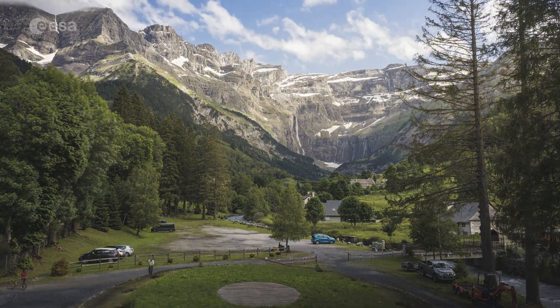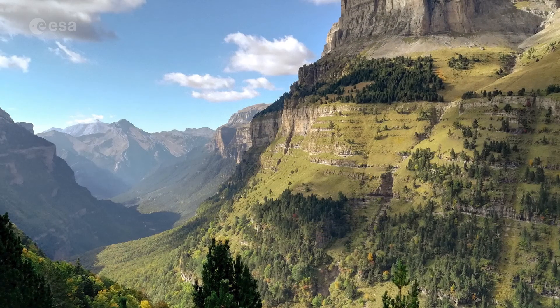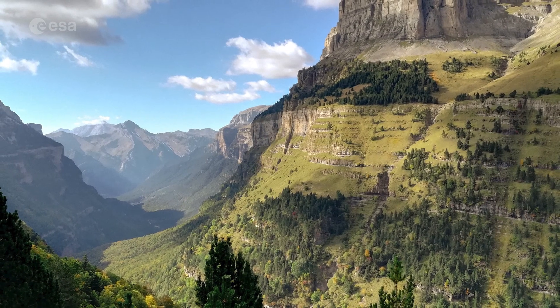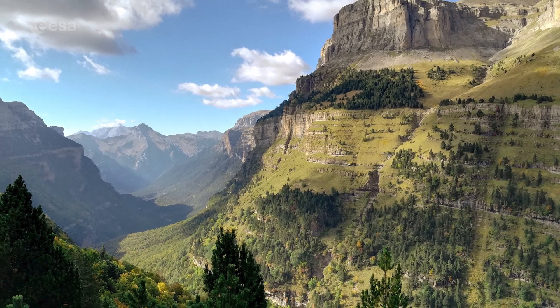Stretching from the shores of the Mediterranean Sea on the east to the Atlantic Ocean on the west, this international mountain range is 430 kilometers long. Today we're taking a closer look at the Pyrenees Mountains. Welcome to Earth from Space.